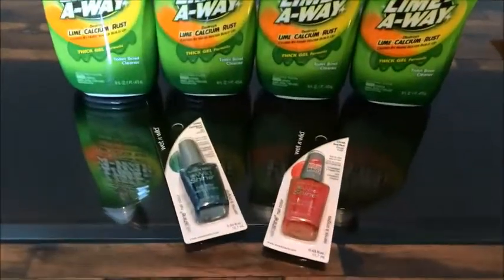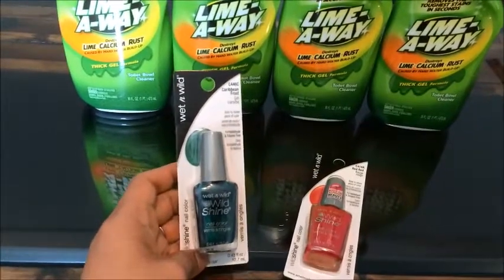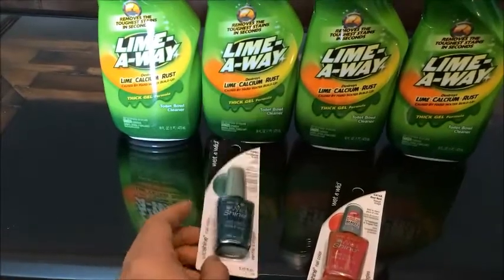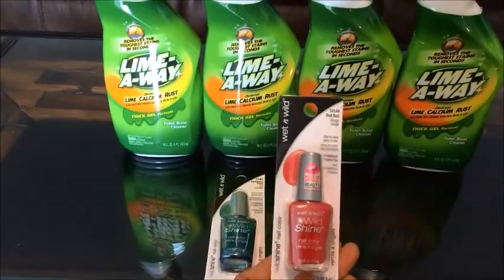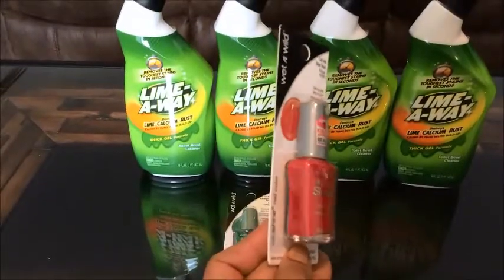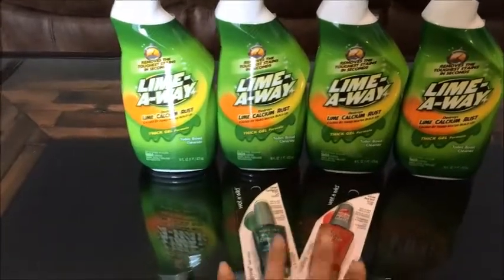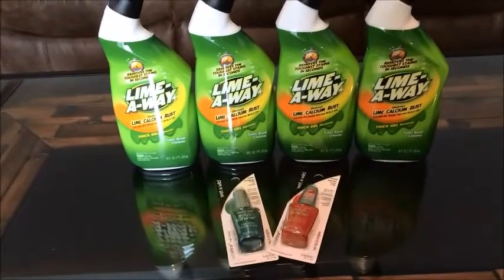I also picked up two of the Wet and Wild nail polishes. This one is in Caribbean Frost, and I normally would not pick this color, but for 50 cents I thought it was a really great deal. I also picked up this one — this one is Red Red — and I don't think you can really appreciate the color on this one, but it's really gorgeous. As you can see, I still have yet to do my nails, so hopefully this will give me great motivation.